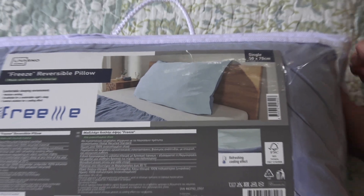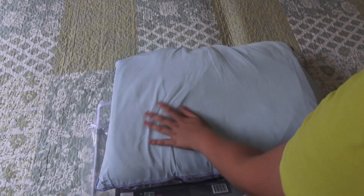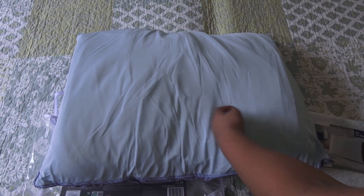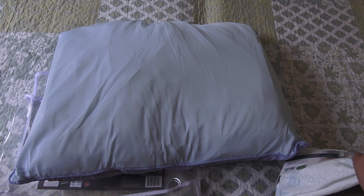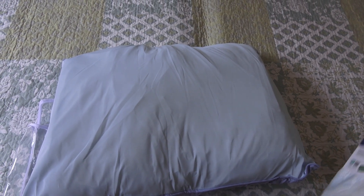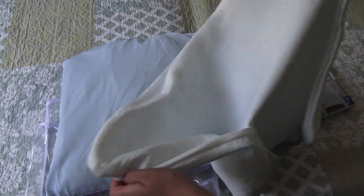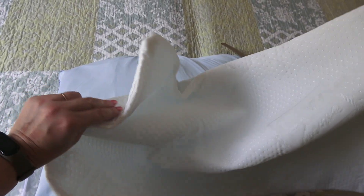Let's open the pillow. Here we go — oh, it's big! It feels so nice. It's not like a regular standard size but it's made from a weird material — I like it. Yeah, it's interesting.